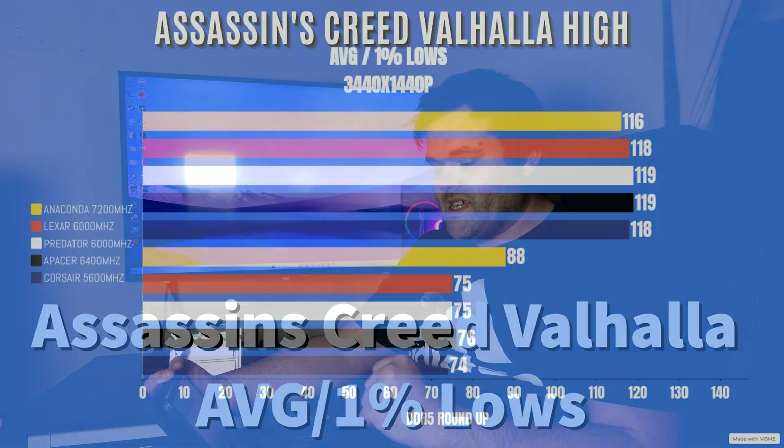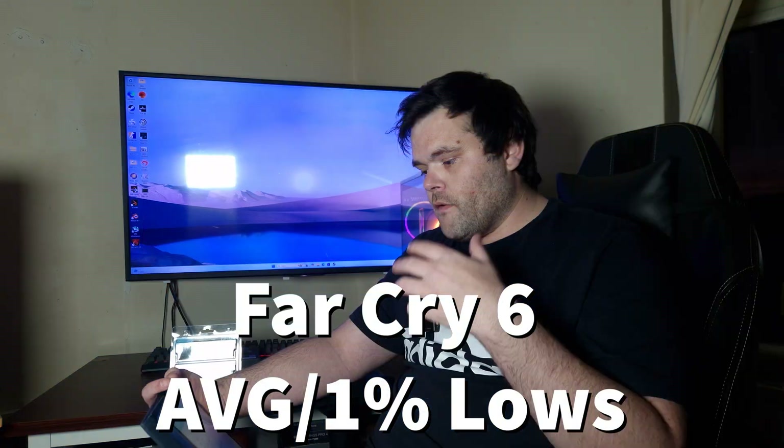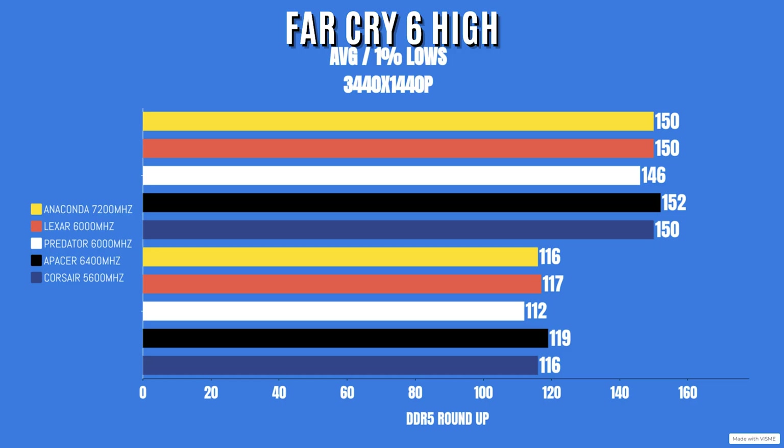Assassin's Creed Valhalla, all high settings: Anaconda averaged 116, 1% lows 88. Lexar averaged 118, 1% lows 75. Predator averaged 119, 1% lows 75. Apacer averaged 119, 1% lows 76. Corsair Vengeance averaged 118, 1% lows 74. Far Cry 6, same high settings at the same resolution: Anaconda averaged 150, 1% lows 119. Apacer averaged 150, 1% lows 111. Predator averaged 150, 1% lows 111. Corsair Vengeance averaged 150, 1% lows 116.